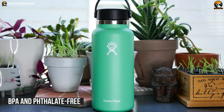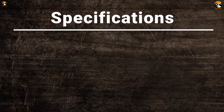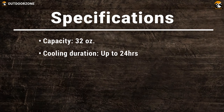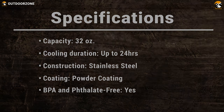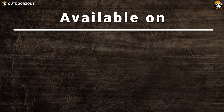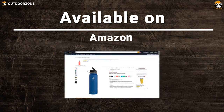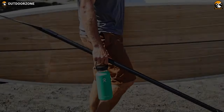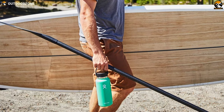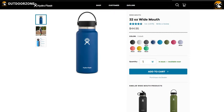Plus, it is BPA and phthalate-free. The Hydro Flask Wide Mouth with Straw Lid is the perfect water bottle for every outdoor enthusiast, available at a starting price of $50.